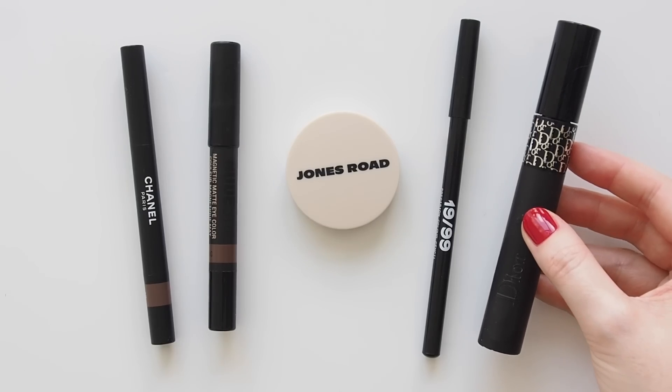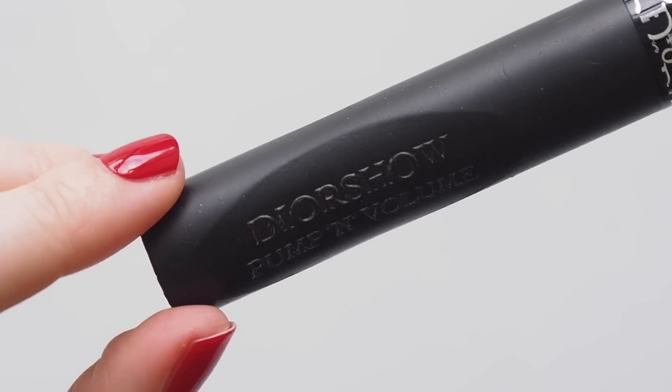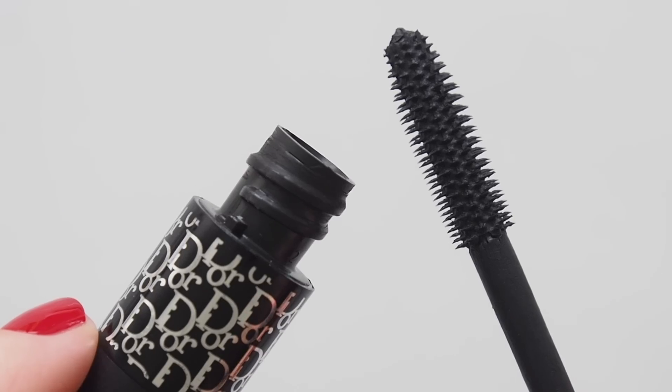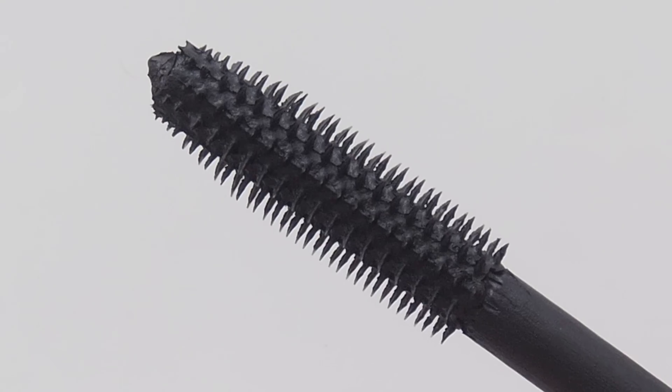I'm beyond a broken record about Dior mascaras — the whole record player has fallen off the shelf at this point. I still reach for Dior Pump and Volume mascara all the time because I'm so comfortable with the volume, length and separation, but I'd love to hear which mascara you've been using lately.